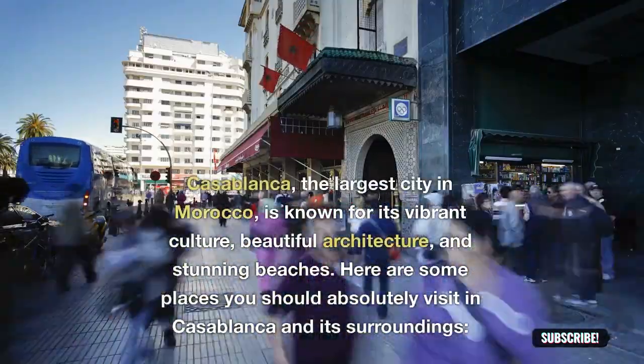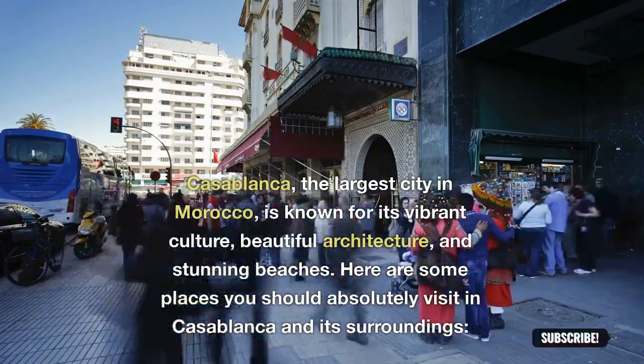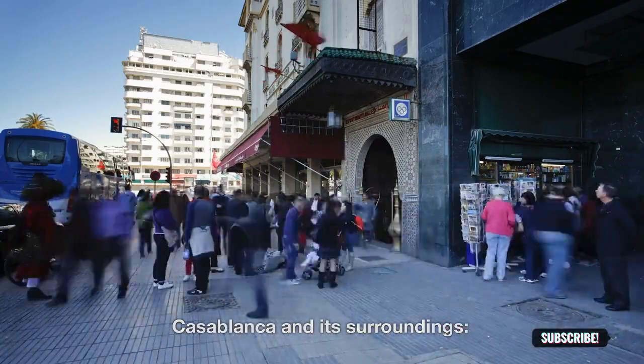Casablanca, the largest city in Morocco, is known for its vibrant culture, beautiful architecture, and stunning beaches. Here are some places you should absolutely visit in Casablanca and its surroundings.